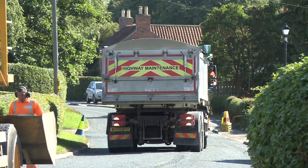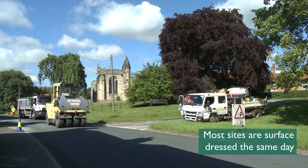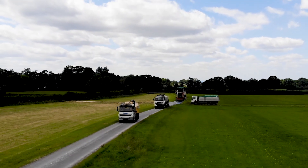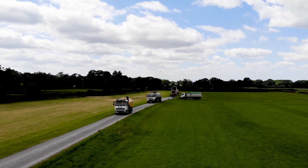Inevitably, there is some short-term disruption, but this is kept to a minimum as most sites are surface dressed the same day. Large areas can be resurfaced quickly, and traffic can use the roads almost immediately at low speeds.